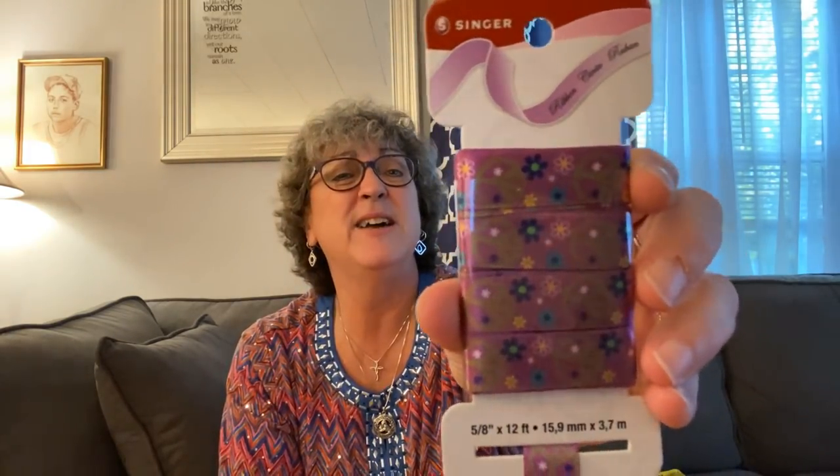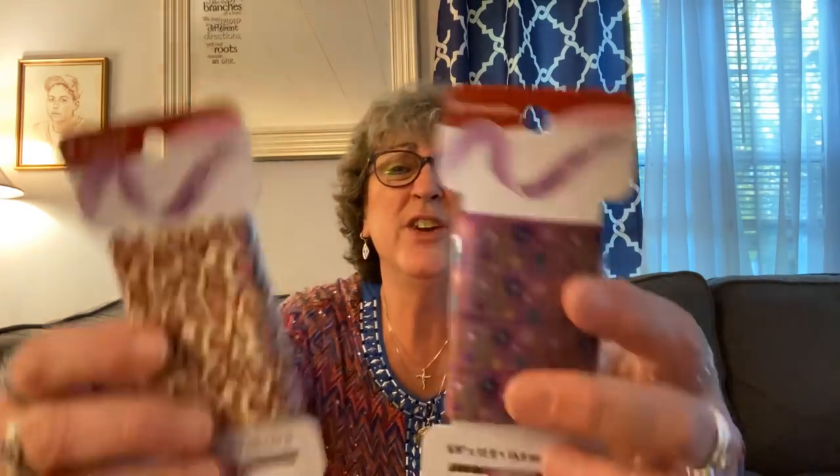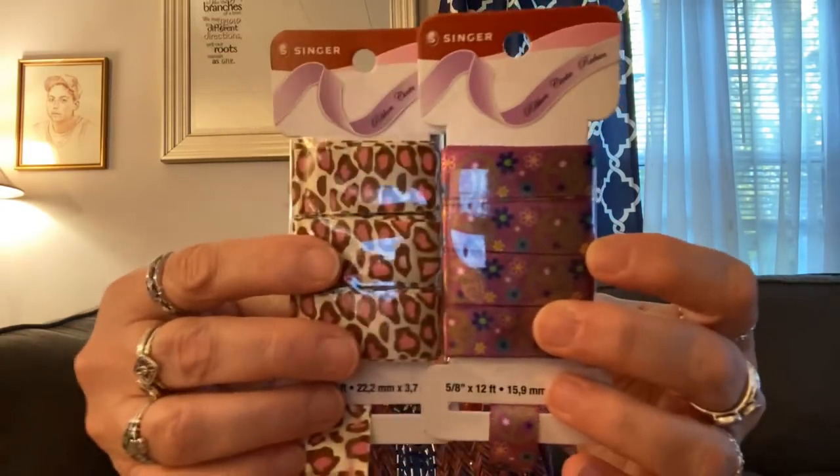I found some more Singer ribbon. I found this leopard print with pink in it — I thought that was really pretty for crafting. It's a 7/8-inch ribbon and it's 12 feet, which is longer than the ribbon you usually get from Dollar Tree — most of the other ribbon is 9 feet. I also found one with peace signs on it. It's kind of reflective and it's also 12 feet, though it's 5/8 inches wide, a little thinner than the leopard print one.